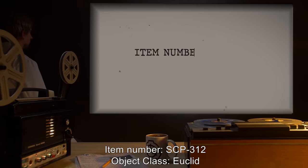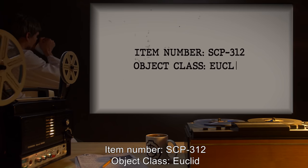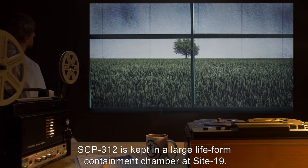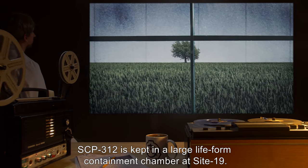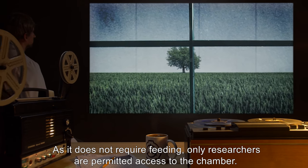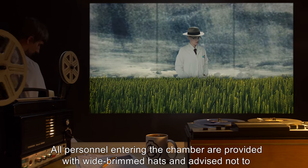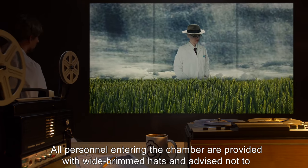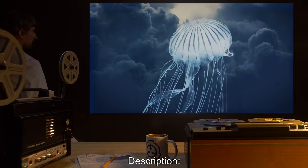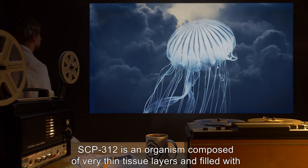Item number SCP-312, object class Euclid. Special containment procedures: SCP-312 is kept in a large lifeform containment chamber at Site 19. As it does not require feeding, only researchers are permitted access to the chamber. All personnel entering the chamber are provided with wide-brimmed hats and advised not to look directly upward.